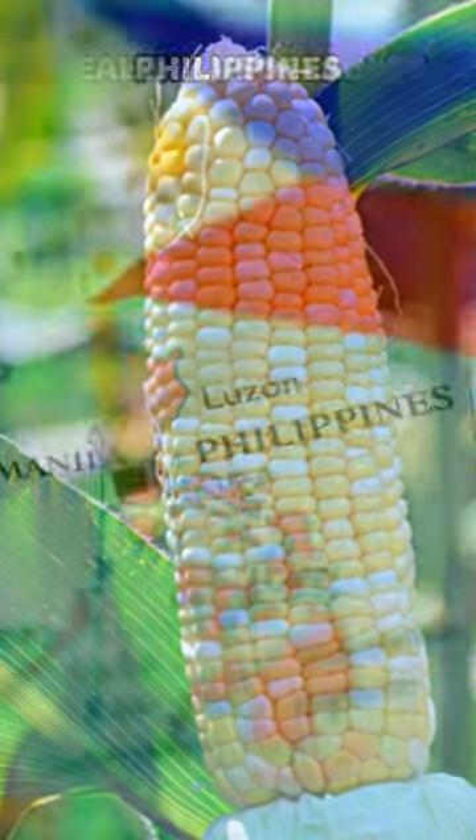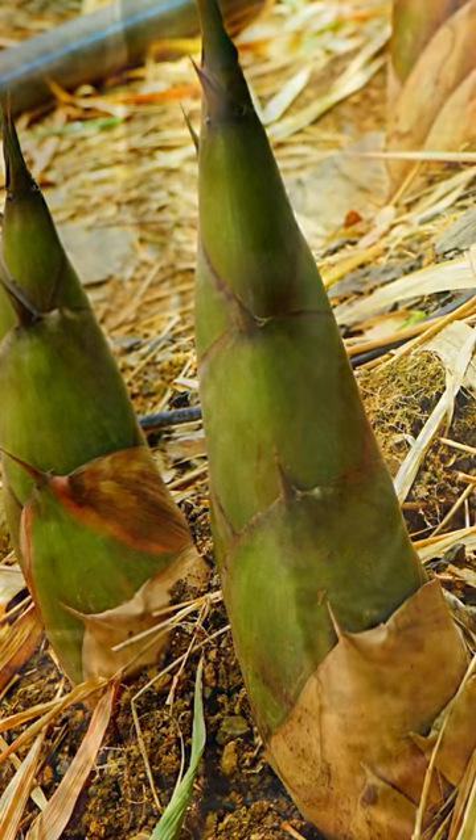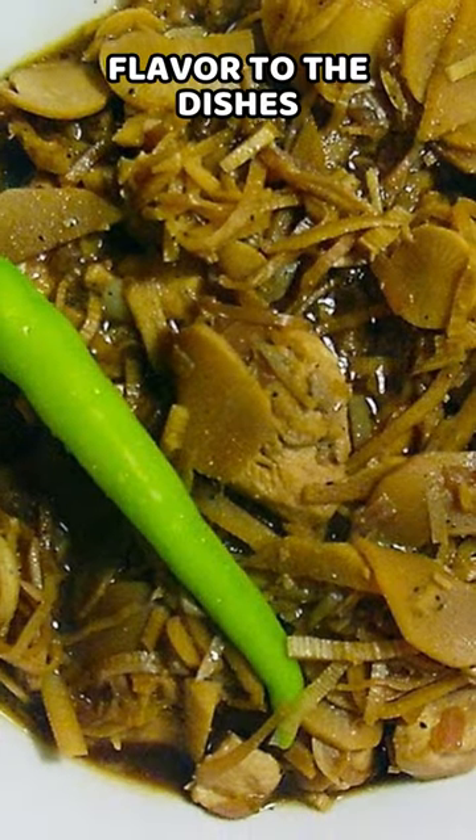Healthy vegetables that are abundant in the Philippines. Bamboo shoots, or labong, are a popular ingredient in Filipino dishes like sinigang and adobo. They add a unique texture and flavor to the dishes.